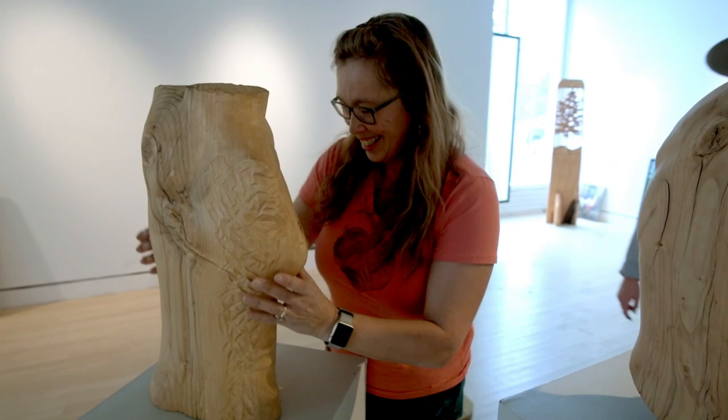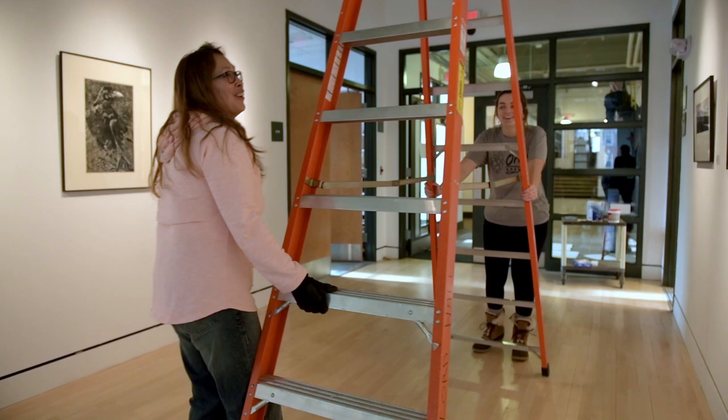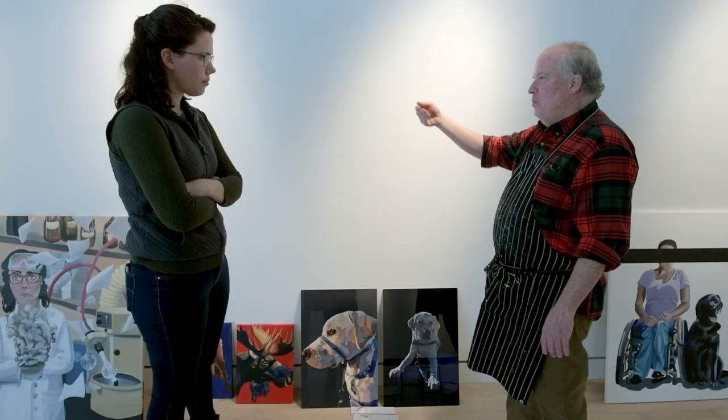I really enjoyed the process of bringing a show together. We had to go through what art made it and what would benefit making the show more cohesive, the placement of the art, and doing the lighting. It really taught me a lot about how to put on a show and I had a lot of fun with that.